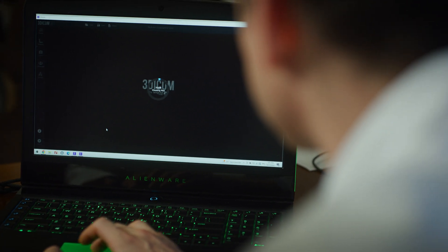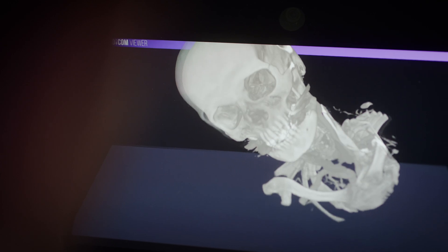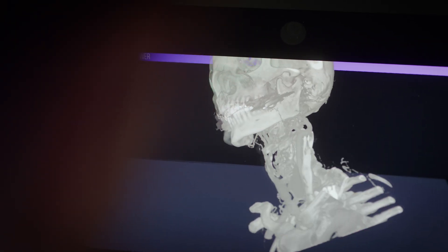That's exactly where 3DICOM helps me, because I may show 2D images, but I may also create a 3D model and display it on a spatial reality display in order to share the images with colleagues and patients, with measurements, and be able to plan the surgery.